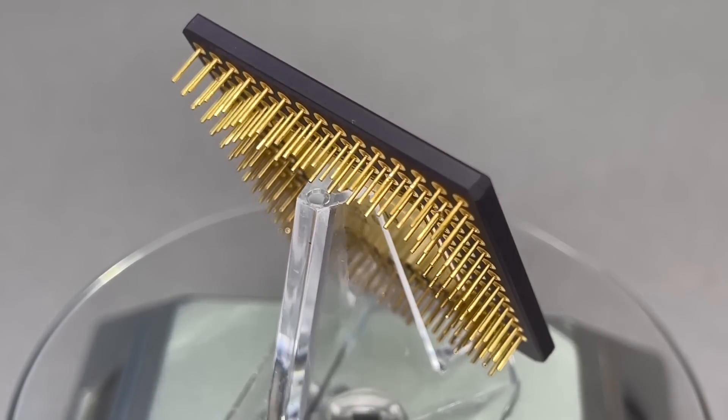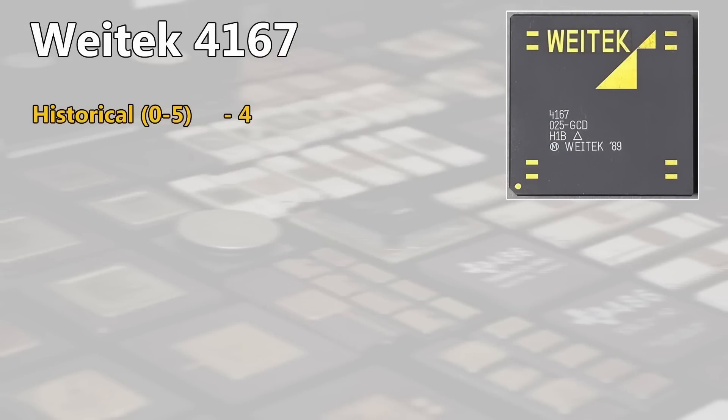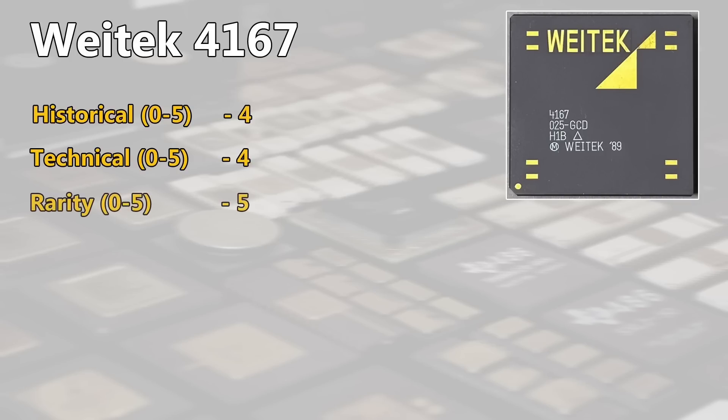Now let's come to the rating. Even though the chip was not so popular, I will give here 4 points for its historical importance. Due to its completely different approach technically compared to other floating point units, I need to give here 4 points as well. And rarity? It's definitely maxed out at 5 points. This processor is so damn rare, it took me over a decade to get my hands on one. So if you have one in your collection, lucky you — you are very, very lucky.